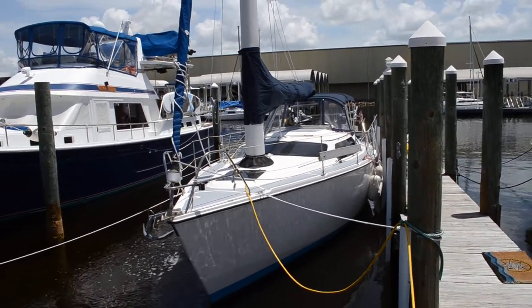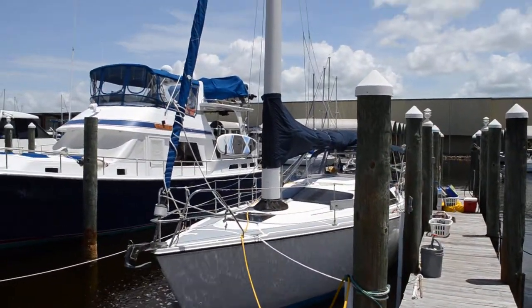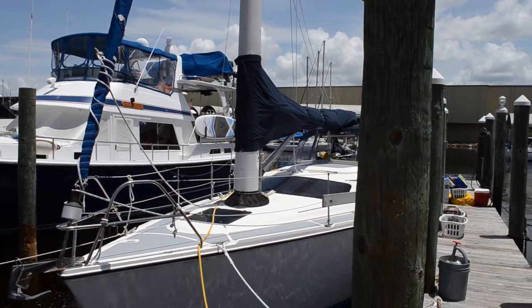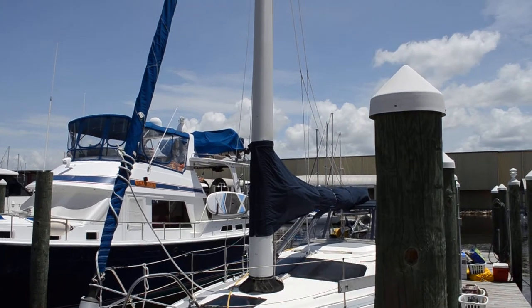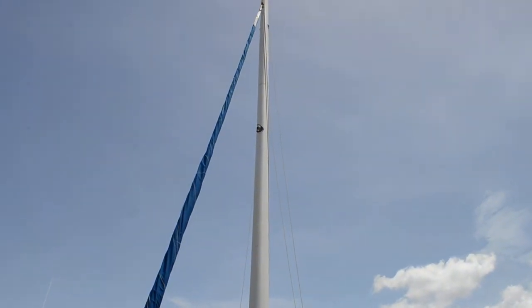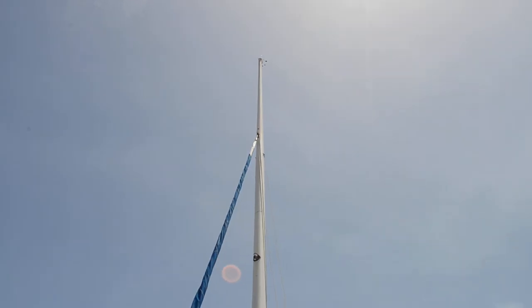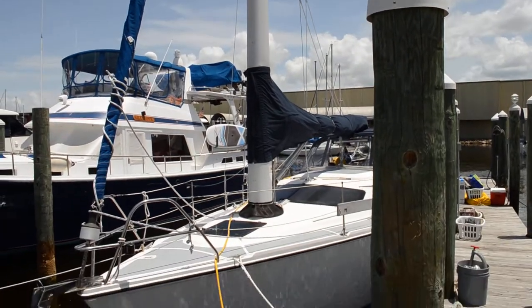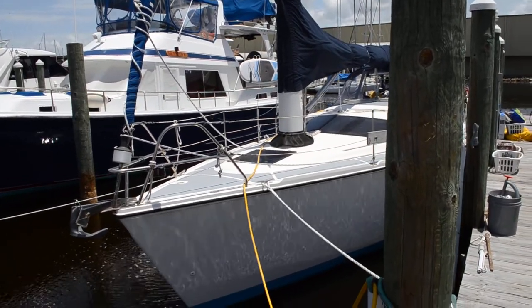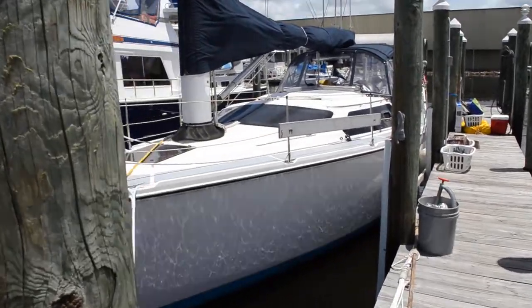Hello everyone, this is Tom with Edwards Yacht Sales, and today we're looking at a Hunter Vision — a 32-foot sailing vessel. It's a sloop. We have a mast height of 53 feet, a beam of 11 foot 4 inches, and a draft of 4 foot 3.